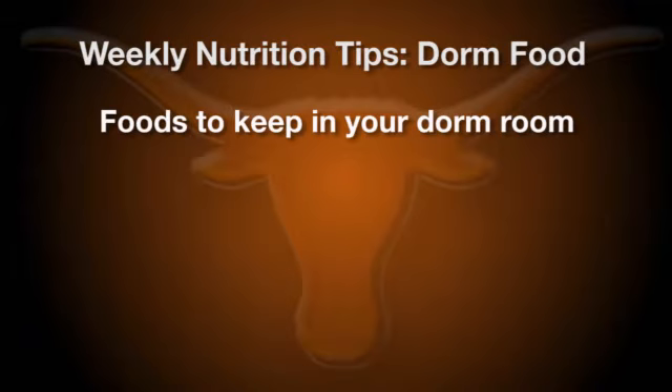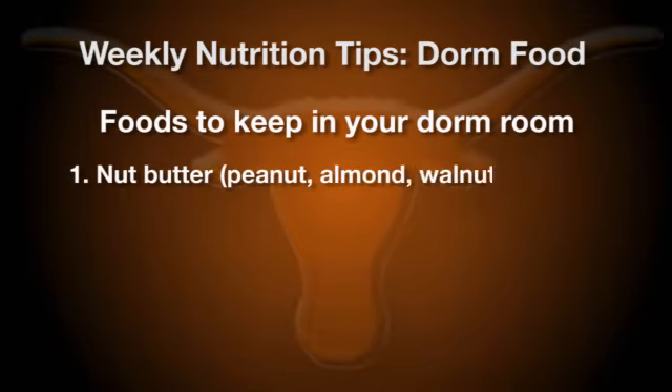One of the first foods that I want to make sure you keep in your dorm room is some sort of nut butter. It could be peanut butter, it could be almond butter, it could really be walnut butter if you find that it tastes good and you can find it at the grocery store. The reason why I want you to have that in your dorm room is that it provides you with a good amount of protein, some good healthy fat, and it's very satisfying.